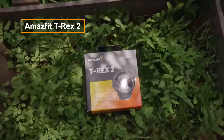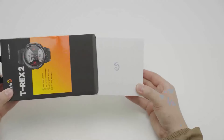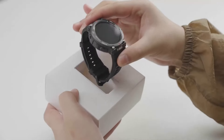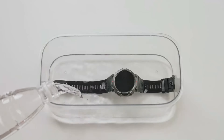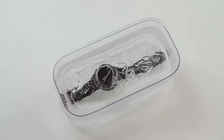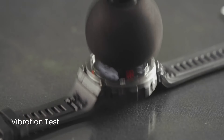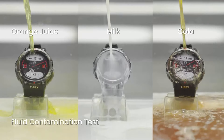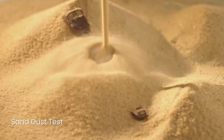The Amazfit T-Rex 2 is a robust and outdoor-oriented smartwatch, emphasizing military-grade durability with MIL-STD-810G certification and water resistance up to 100 meters. Packed with sports modes, heart rate monitoring, sleep tracking, and built-in GPS, it caters to outdoor enthusiasts. Its extended battery life and rugged design make it particularly suitable for activities like hiking and running. With comprehensive health and fitness tracking features, the T-Rex 2 is crafted to seamlessly accompany users in their active lifestyles.